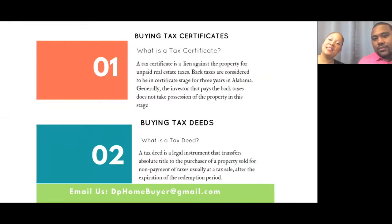A tax certificate is a lien against the property for unpaid real estate taxes. Back taxes are considered to be in certificate stage for three years in Alabama. The investor that pays the back taxes does not take possession of the property when it's in certificate stage. There's usually an auction that happens once a year, and you can buy a tax certificate there or you can pay for it online.